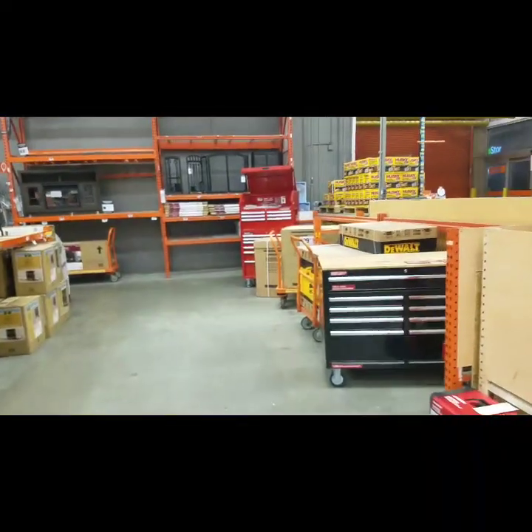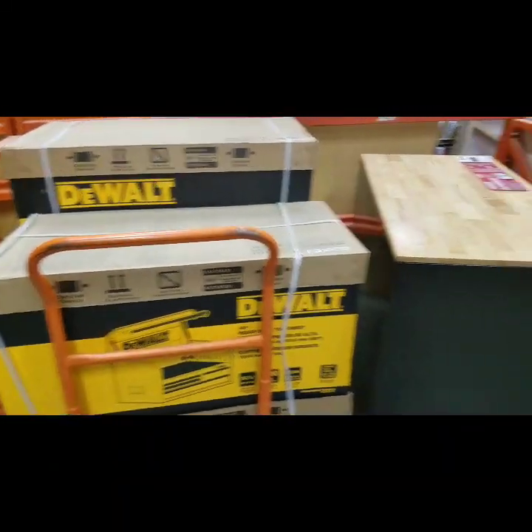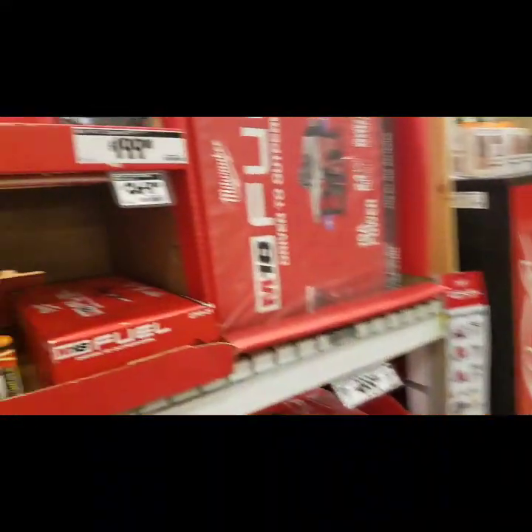Oh yeah — this should be 590 bucks for the DeWalt. This is a 40 inch. Now there is a Milwaukee that's coming out real soon, so we're gonna have to wait and see what's going on.